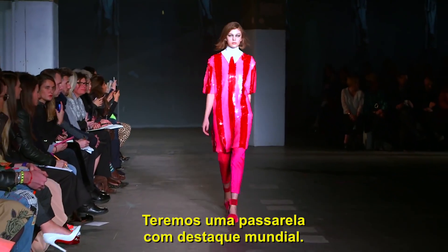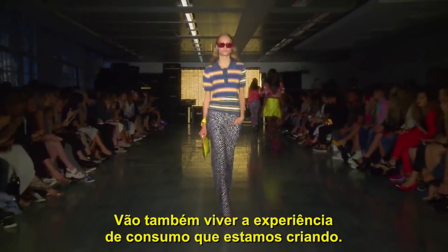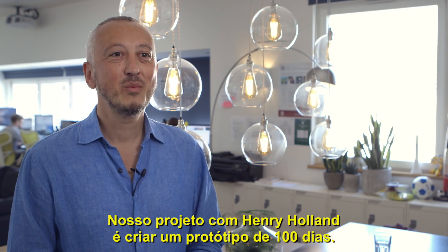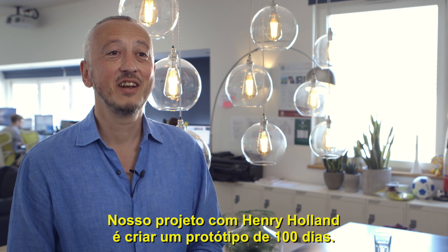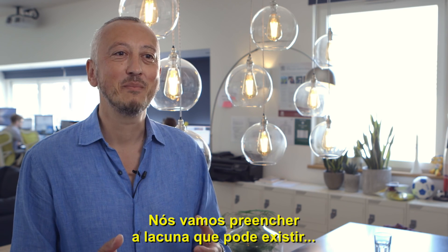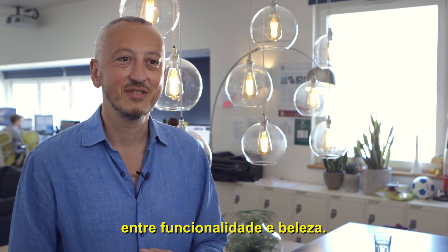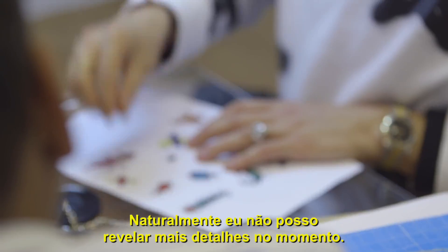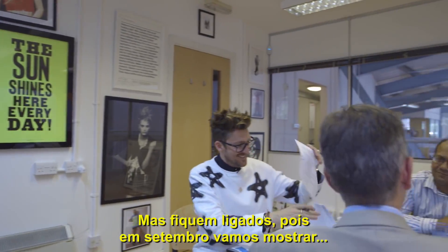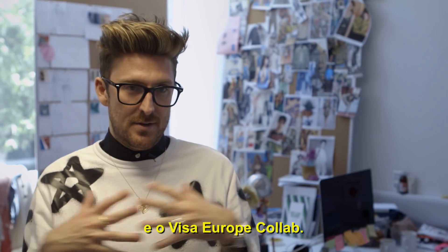This gives us a huge world stage where people are going to be watching not just the clothes that we're presenting but actually the consumer experience which we're also creating as well. What we're trying to do with Henry Holland is a hundred-day proof of concept. We are going to bridge the gap that possibly exists between something being functional and beautiful. Stay tuned for September when we will be showcasing what House of Holland and Visa Europe CoLab are working on together.